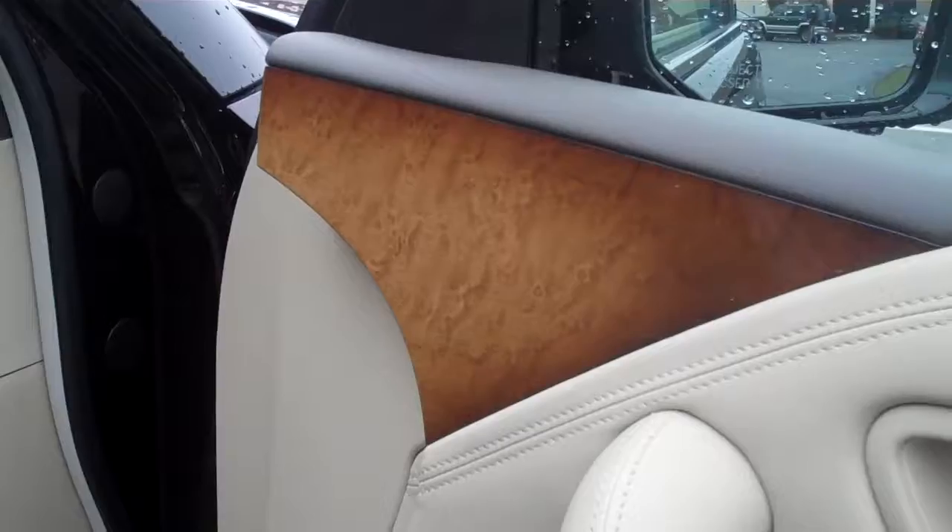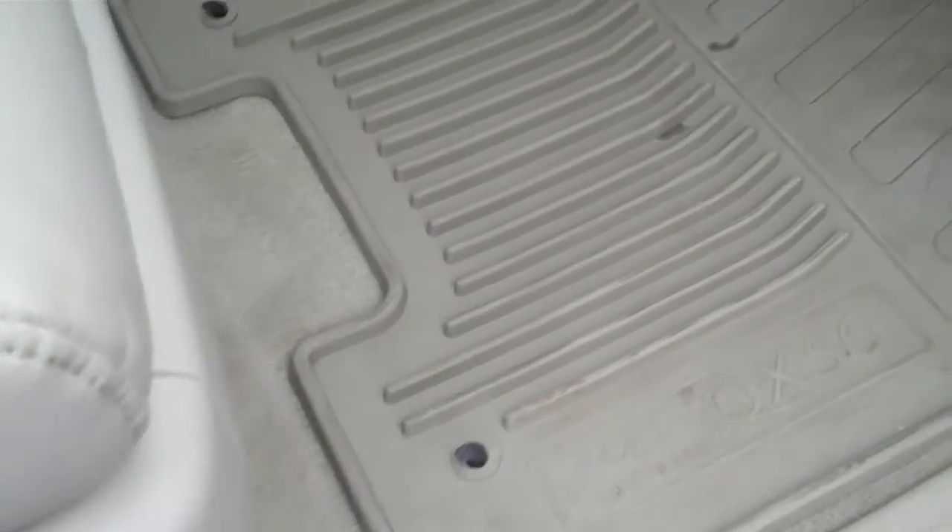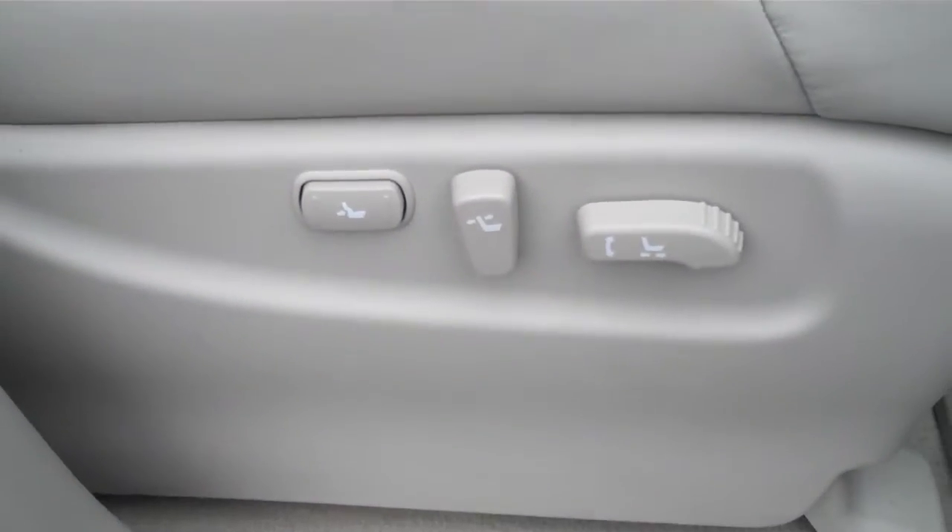Opening up the passenger door — you'll see the nice wood trimmed doors. This does have the all-season rubber floor mats as well from the factory. The carpeted ones are in the back as we already saw. There's your power seat switches.